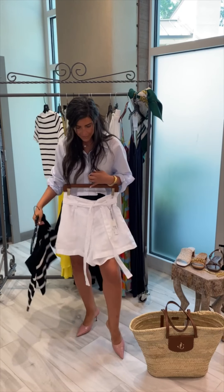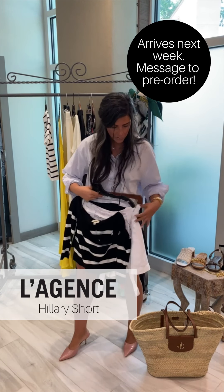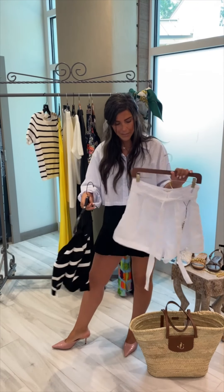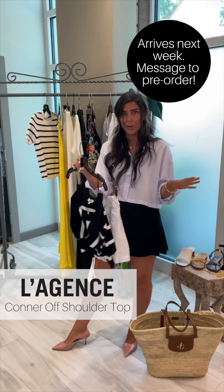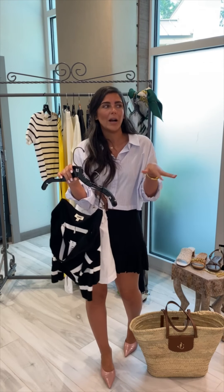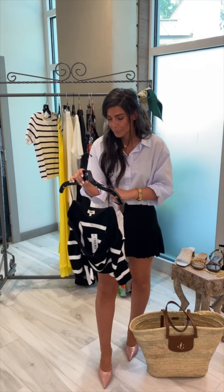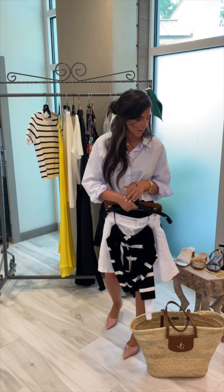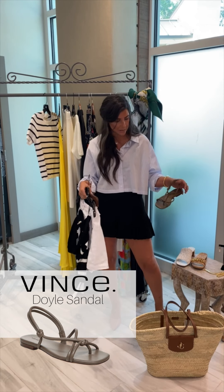Next, I have this linen short that I can't wait to wear. It's so comfortable, it has pockets, it's a paperback waist with a tie around the waist. I'm pairing it with this off-the-shoulder top. I'm so excited about off-the-shoulder by the way — I know it went away for a while, maybe it's not all the way back, but I'm wearing it, okay? I love it. So love these two together, and I'm just going to put on these Vince sandals. How chic, so cute.